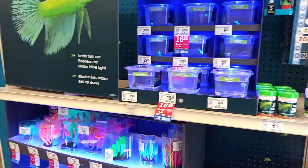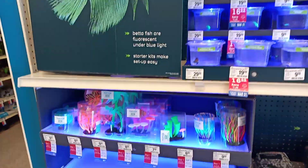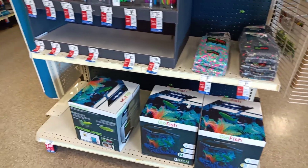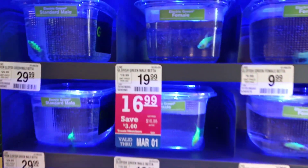I saw a video earlier today by, I think it's Hipster Pets — I'm not 100% sure. But he mentioned Glowfish Betas at PetSmart, and yeah, he is right. There are now Glowfish Betas.